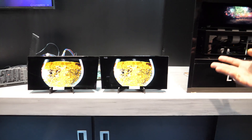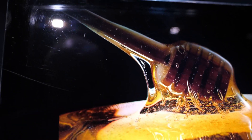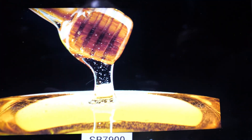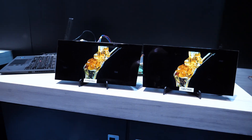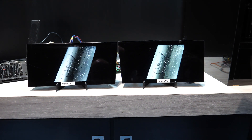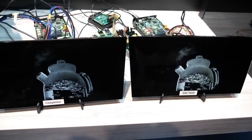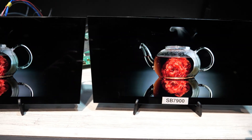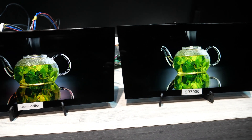Here we are showcasing the local dimming technology enabled by our SmartBridge SB7900. In this particular demo, we are showcasing a side-by-side comparison of Synaptics' local dimming using SmartBridge versus a competitor's similar solution with local dimming capability. Everything in this demo uses the same panel and same backlight — the only difference between the two panels is the SmartBridge that drives the display. On the right it's the SB7900, and on the left is the competitor solution.